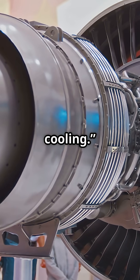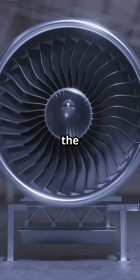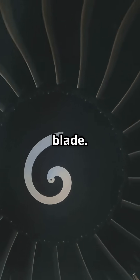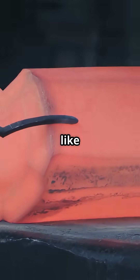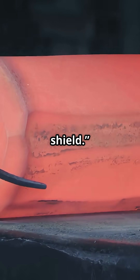Answer: Active Blade Cooling. Turbine blades are hollow — cold compressed air is tapped from the front of the engine and bled through tiny holes inside each blade. This creates a thin film of cool air that insulates the blade from the surrounding flame.